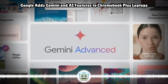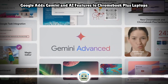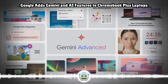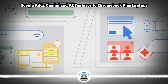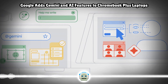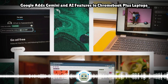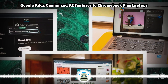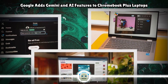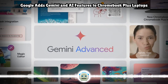The ASUS ExpertBook CX54 Chromebook Plus has up to an Intel Core Ultra 5 125U processor, 8GB of memory, 128GB of storage either PCIe Gen 3 or 4, and a non-touch 1600p display with up to 500 nits of brightness. The ASUS Chromebook Plus CX34 has up to an Intel Core i3-1215U — this also does not have an NPU — up to 16GB of memory, 256GB storage, and a 14-inch 1080p touch-optional display.